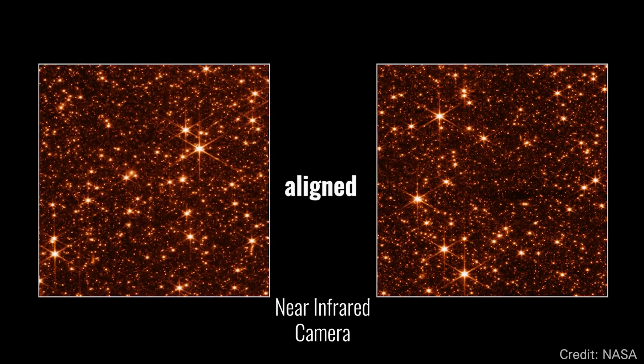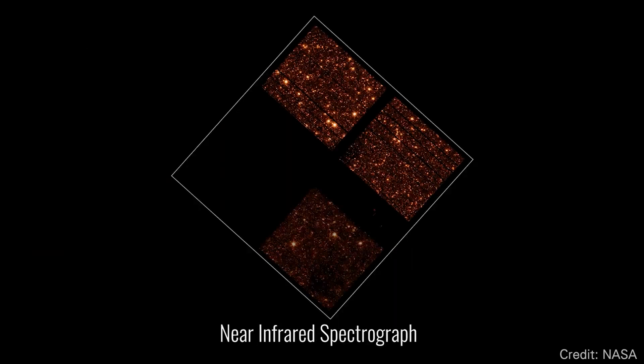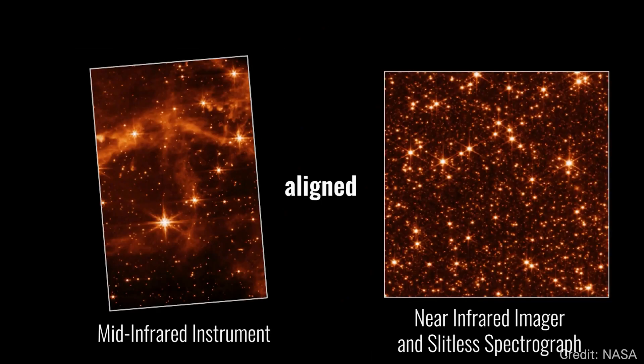New engineering images from James Webb will have you amazed. These recent images from the James Webb Space Telescope were a surprise — they exceeded the engineers' expectations.